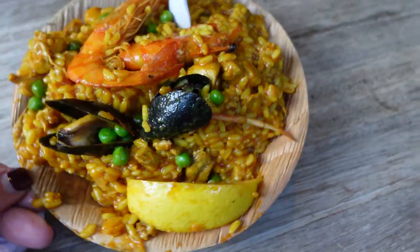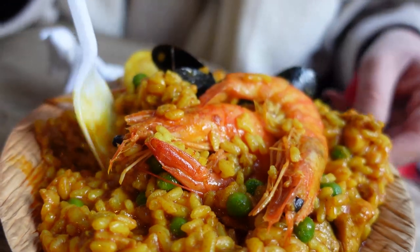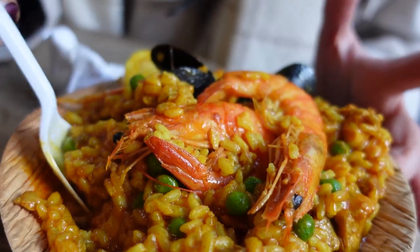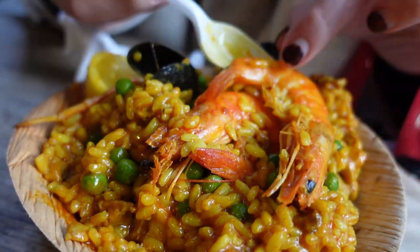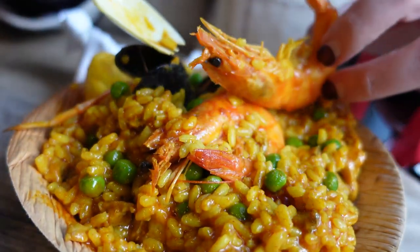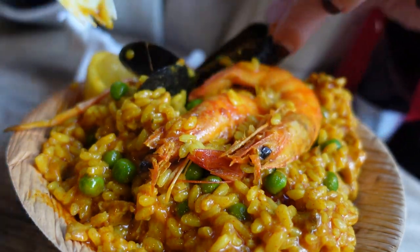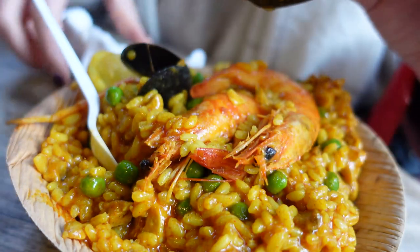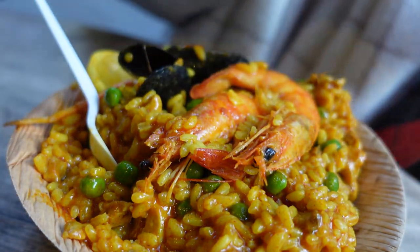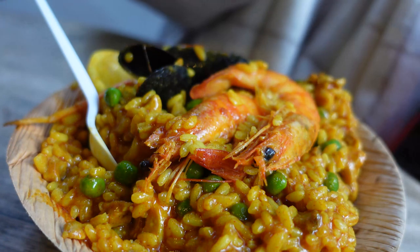I've got pieces of clams in here. It's got a nice little kick to it — I think that's from the smoked paprika. And then those huge prawns, really good. Some teenagers nearby asked if I was live streaming, and I said no, I'm just filming. They asked what my channel was, typed it in, and said they subscribed. So if you're watching, thank you so much for subscribing!